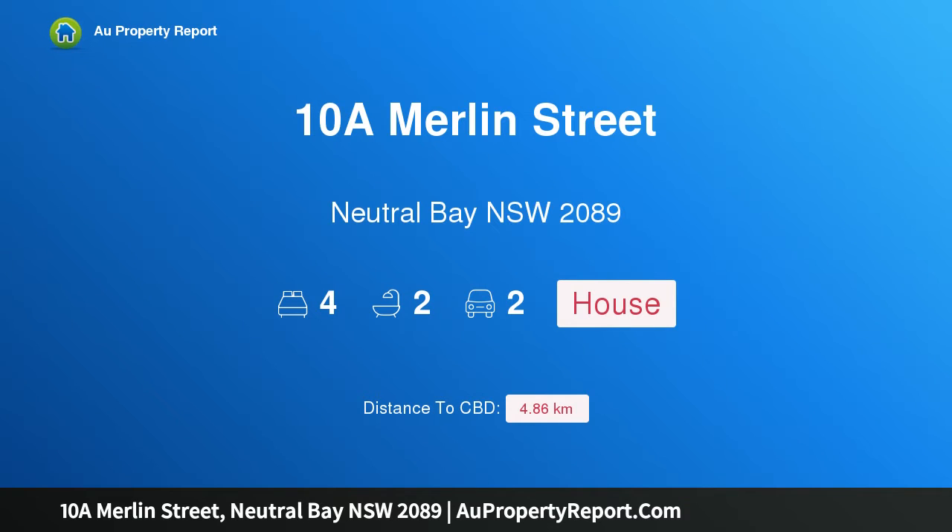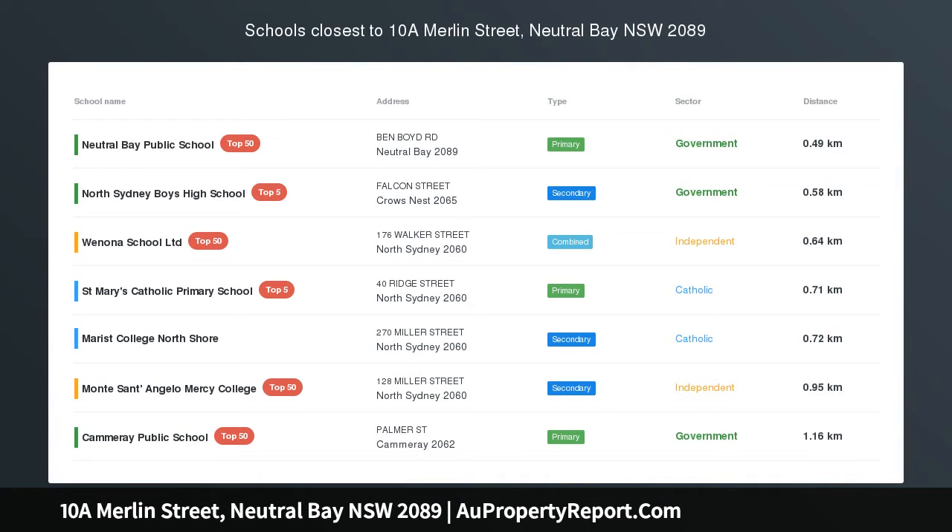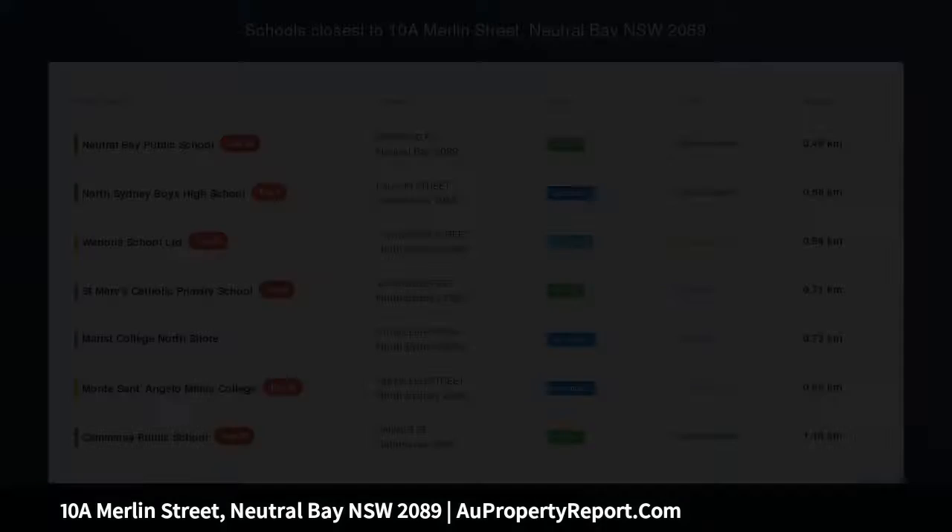Hi, I am glad to introduce Property 10A Merlin Street, Neutral Bay NSW 2089. Superb Torrens Title Terrace — Elegant and Substantial.